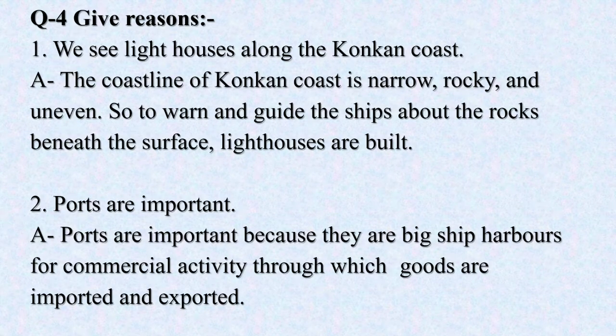Question No. 4: Give reasons. We see lighthouses along the Konkan coast. The coastline of Konkan coast is narrow, rocky and uneven. So, to warn and guide the ships about the rocks beneath the surface, lighthouses are built.